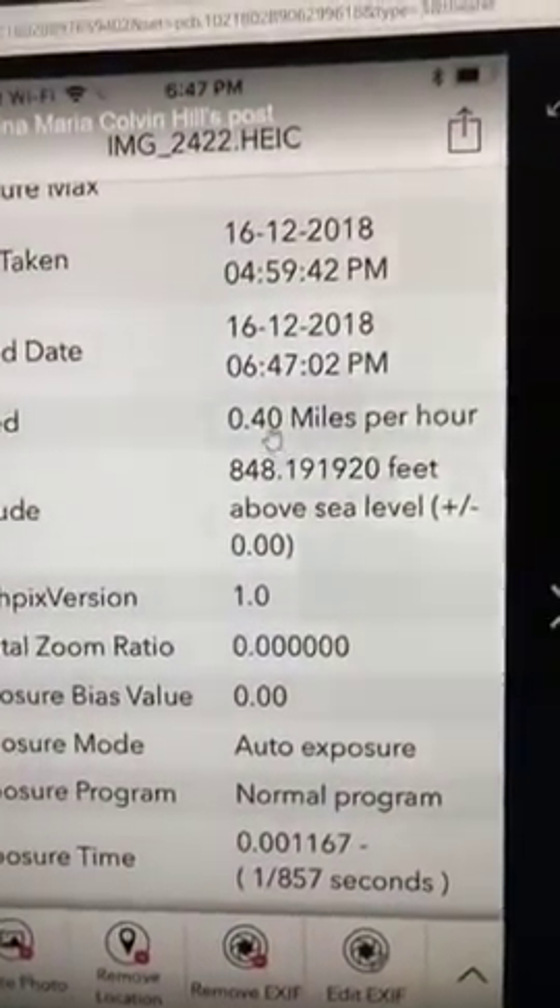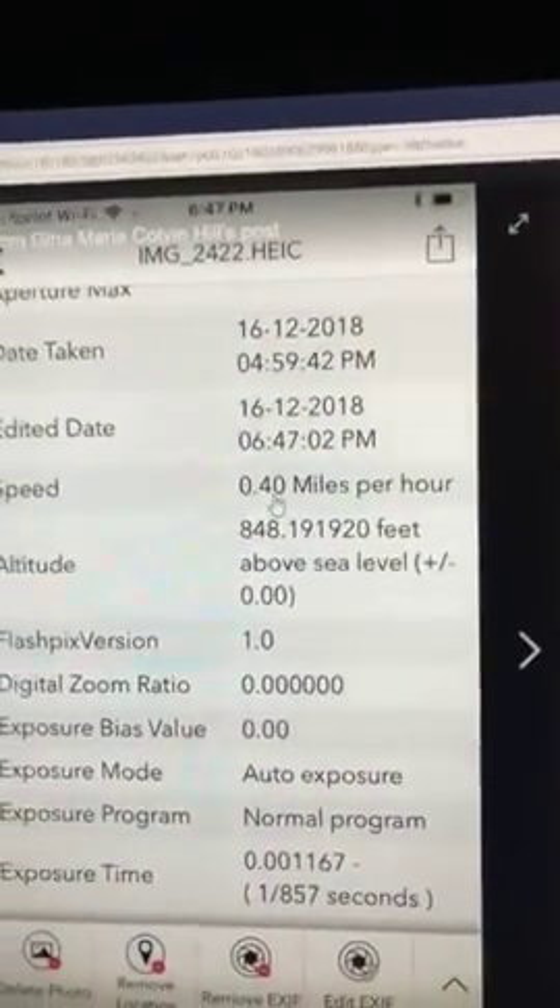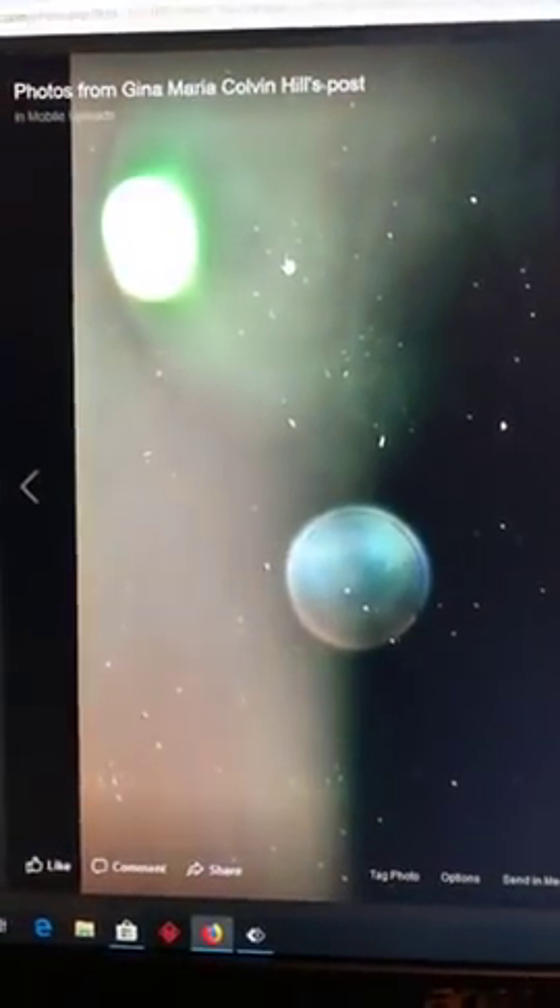I just want you to know that yes, these are actually up there in the sky, for those who think they're not. Something is up there traveling at 0.40 miles per hour, and in one of the pictures it was traveling at 0.50 miles per hour. Yes, I did capture it in the sky. This big mothership disc right here — that's exactly what it is. These ships right here also show up in the regular sky view.